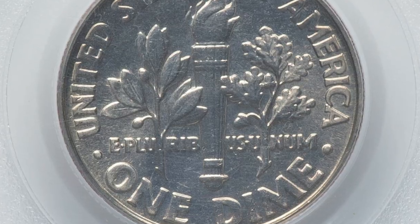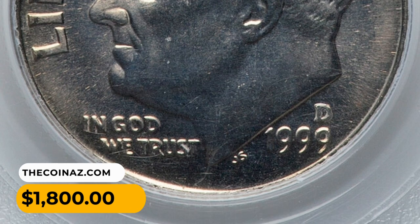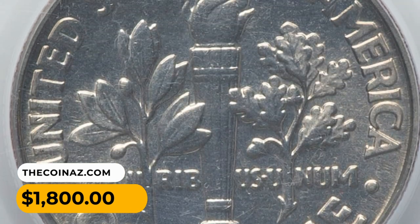Strike is tack sharp and both horizontal bands on the torch are delineated. It was sold for $1,800 on August 20th, 2023.